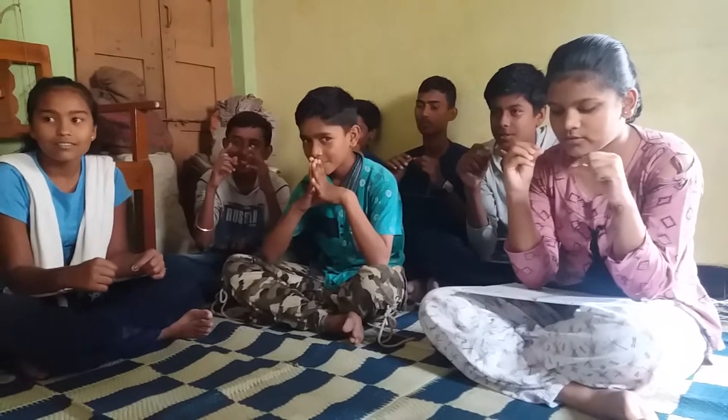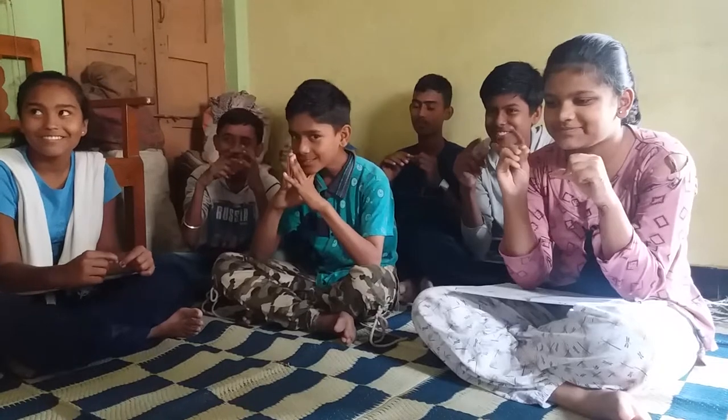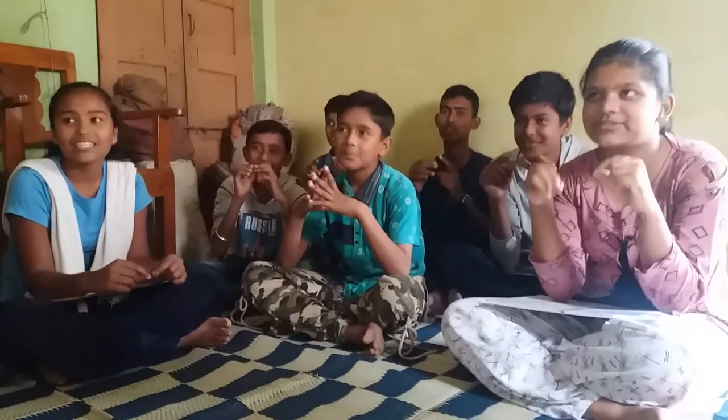58 plus 3, minus 2, plus 1. 60. 64 plus 5, plus 1, minus 2. 68. Correct.